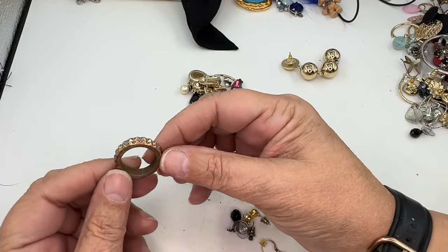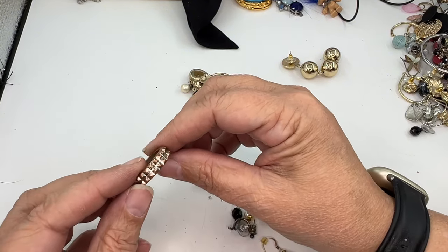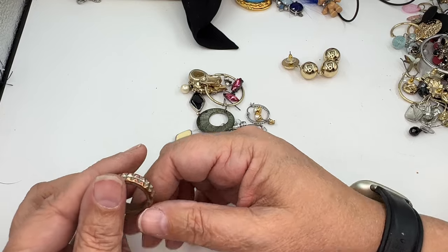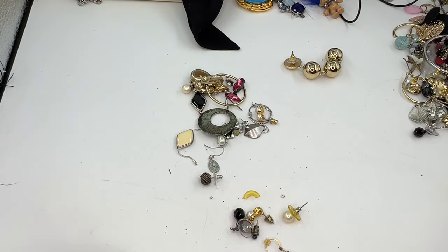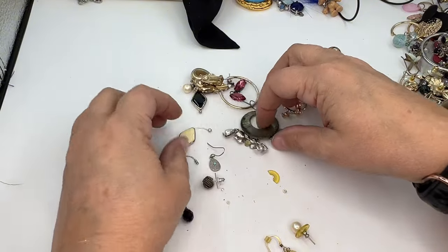This one is probably going to be trashed — so much copper coming through, and it's gross on the inside. That one's not in good shape.